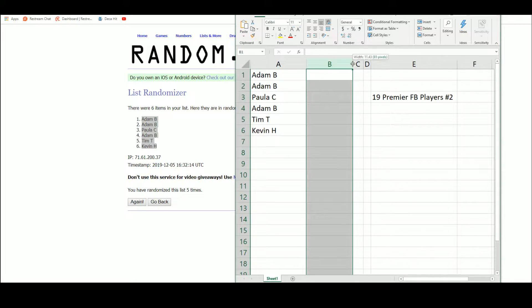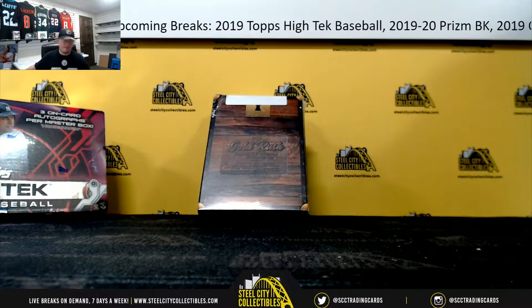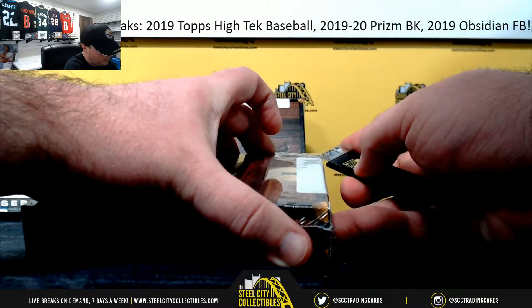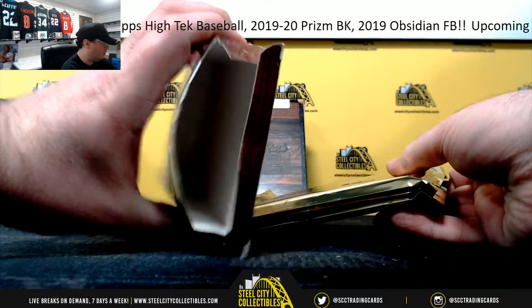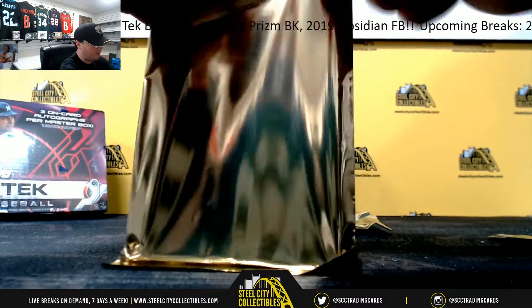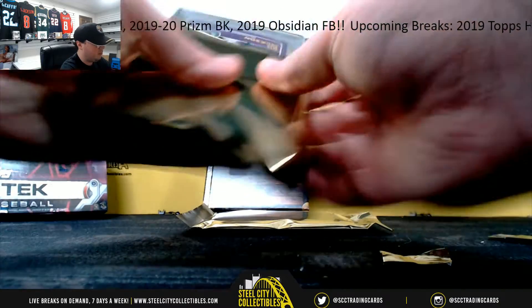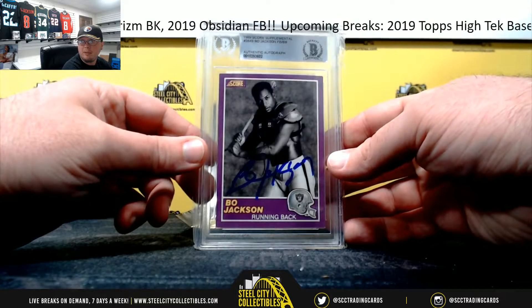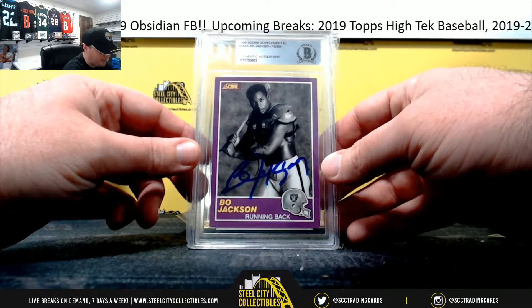We'll list our hits as we go here, randomize those at the end. Good luck everybody, box number one. I'll start off here with a 1989 Score Supplemental Bo Jackson, signed and certified by Beckett.